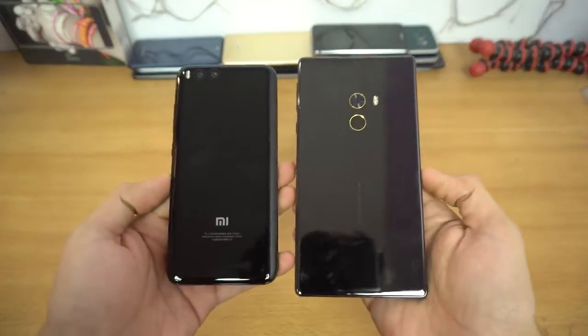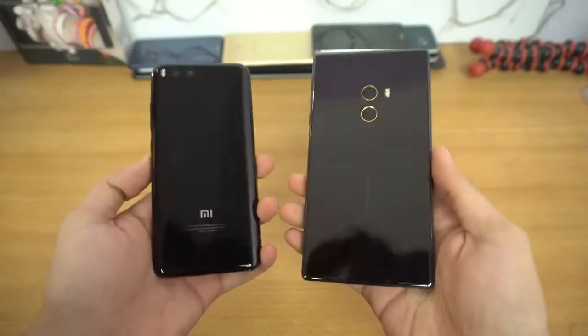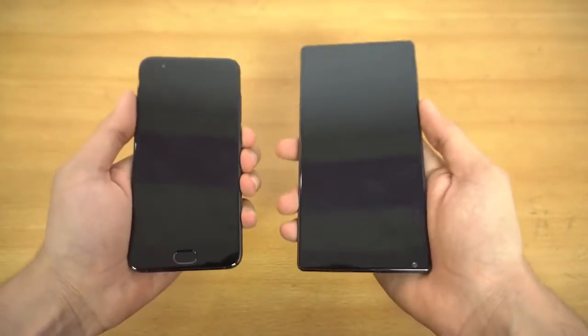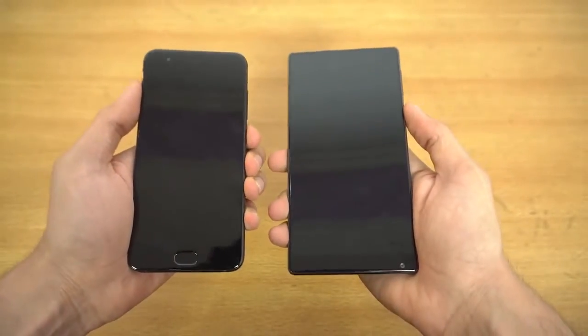Hey guys, it's time to do a speed test comparison between the monsters. We have the Xiaomi Mi Mix versus the Xiaomi Mi 6. Starting off by booting both phones up at the same time, and 3, 2, 1, go.